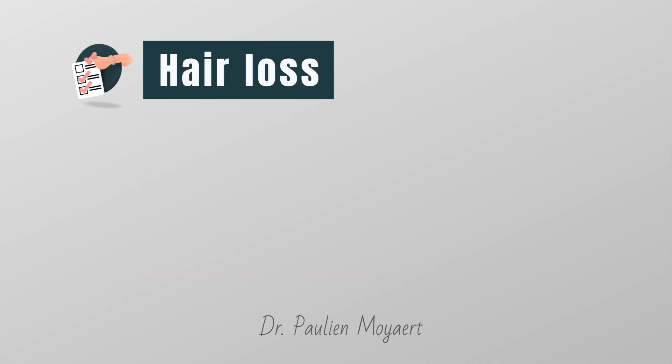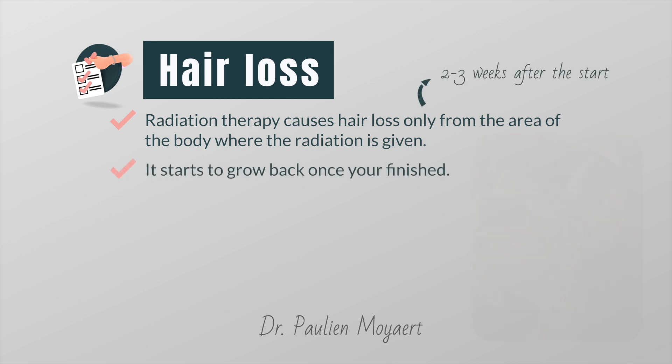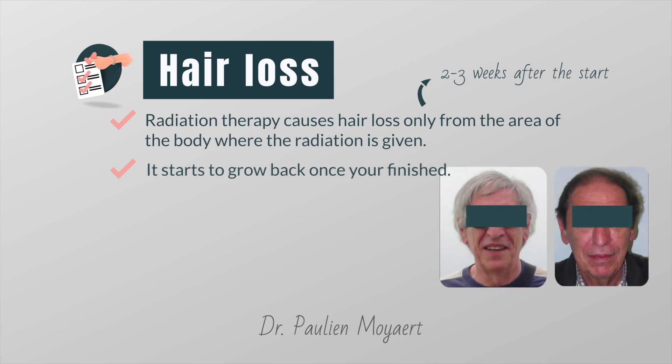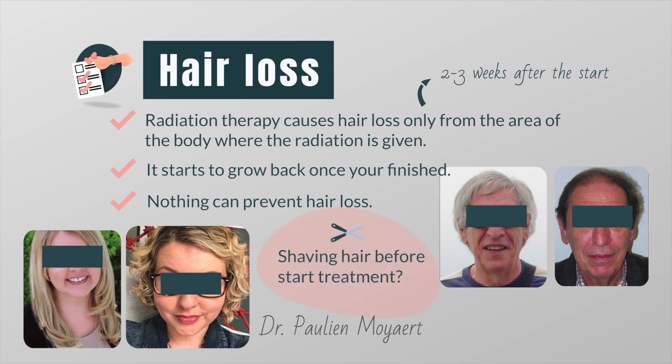Another important side effect is hair loss. Radiation therapy can cause hair loss, but only from the area of the body where the radiation is given. Hair on the scalp will only fall out if radiation is given to the head. Hair usually begins to fall out about two to three weeks after radiation therapy starts, and it starts to grow back once you finish your course of radiotherapy. But it might not be as thick as before, and in some people it can be quite patchy. Sometimes it even grows back in a different color, or curly when it used to be straight. Unfortunately there's nothing you can do to prevent this. If you're having radiation therapy to your head or scalp area, think about cutting your hair before treatment starts — some patients say this gave them a sense of control. If you plan to wear a wig, it is best to choose it before the treatment starts so you can match it to your own hair color and style.